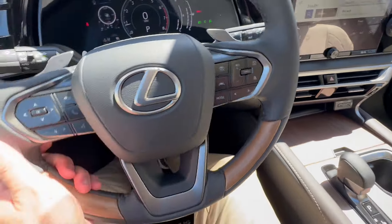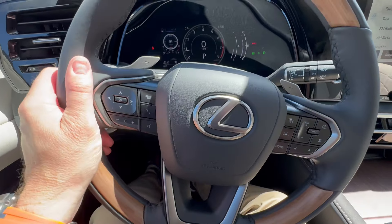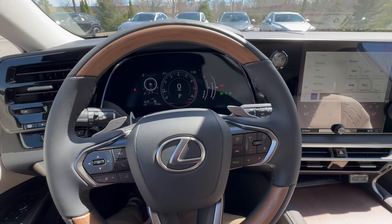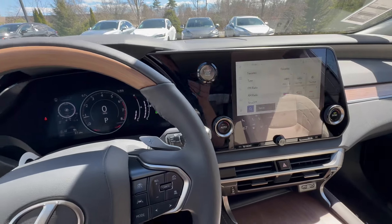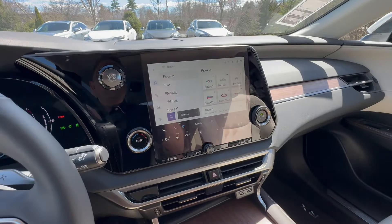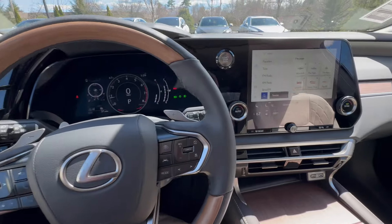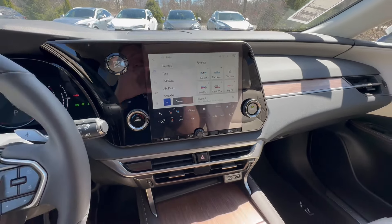This vehicle has paddle shifters so you can go up and down through the gears — nice and chunky, a great vehicle. Warranty-wise, these are so popular because they're dependable, luxurious, and not going to cost an arm and a leg — this is a $55,000 vehicle. You get a four-year/50,000-mile comprehensive basic warranty and a six-year/70,000-mile powertrain warranty, which is better than all the German rivals.